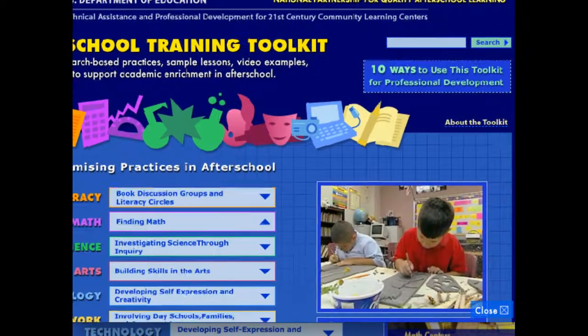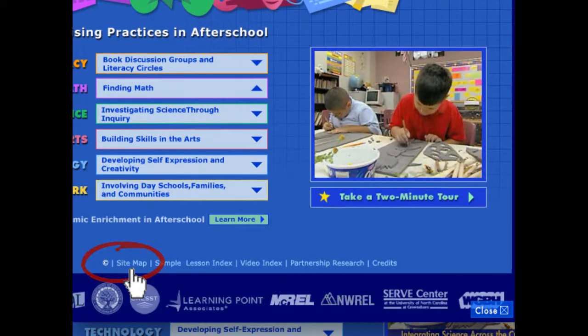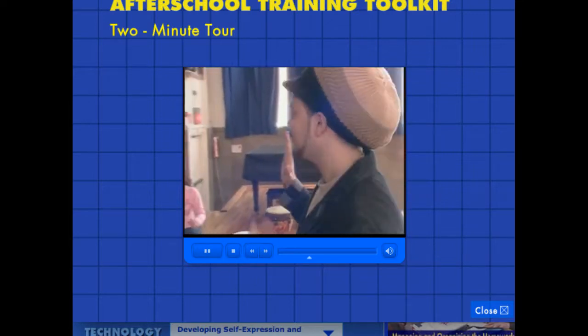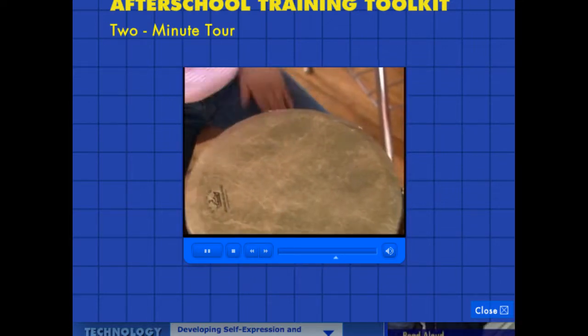Need help with staff development? That's available by following this link. Other handy tools include a site map, a guide to all the sample lessons and video examples, as well as an overview of the research on which the toolkit is based. Experience how promising practices can support academic enrichment in your afterschool program.